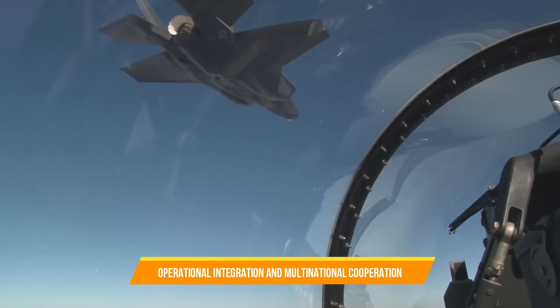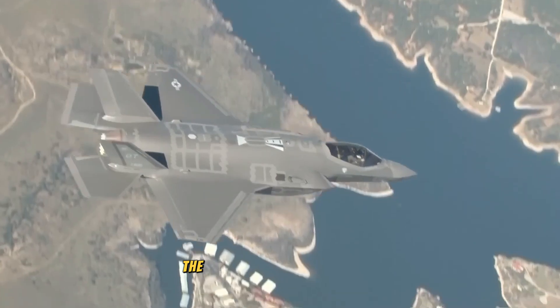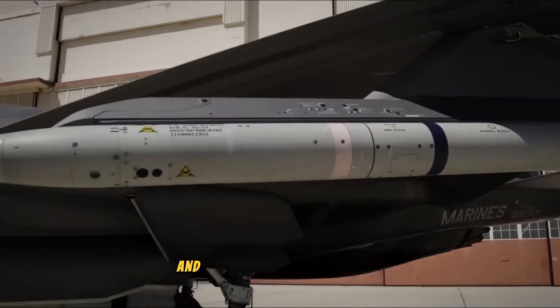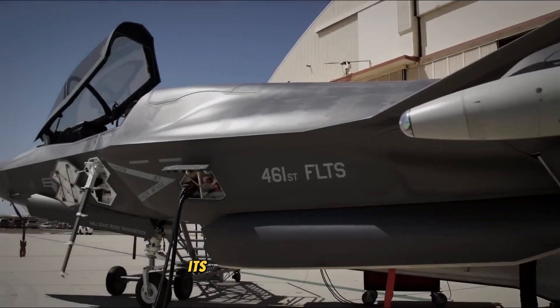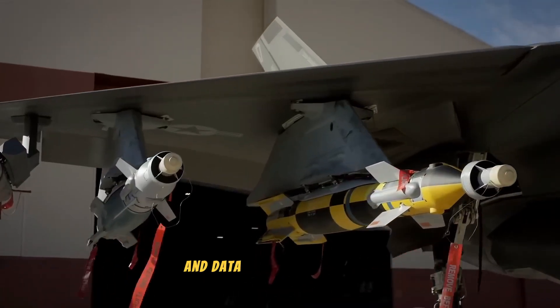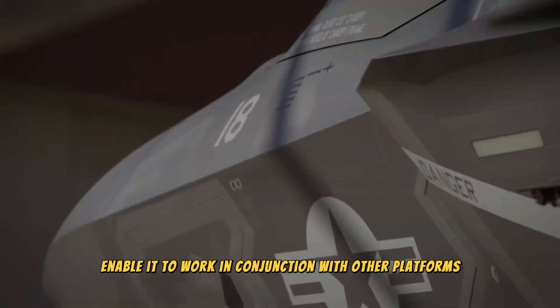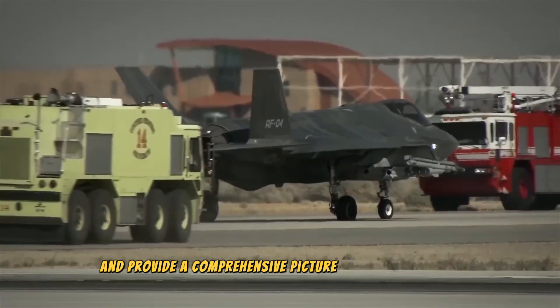The F-35 is designed to operate seamlessly with allied forces and integrated defense systems. Its advanced communication and data-sharing capabilities enable it to work in conjunction with other platforms and provide a comprehensive picture of the battlespace.